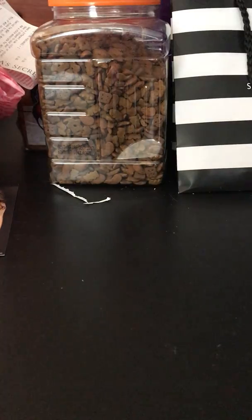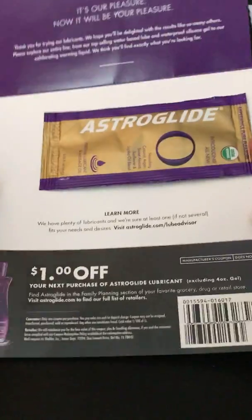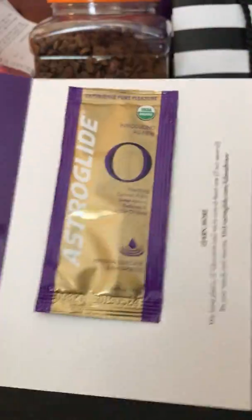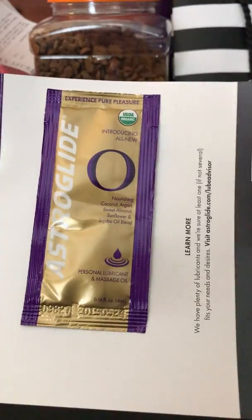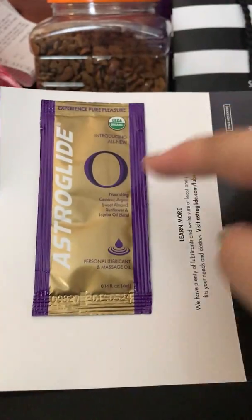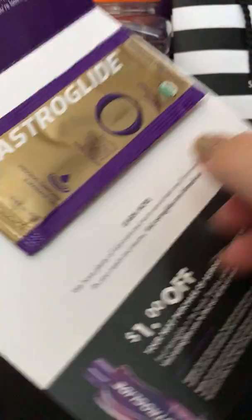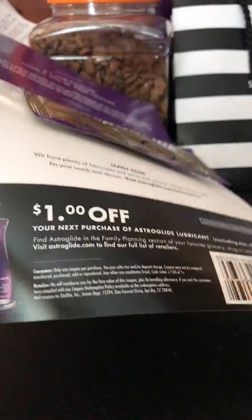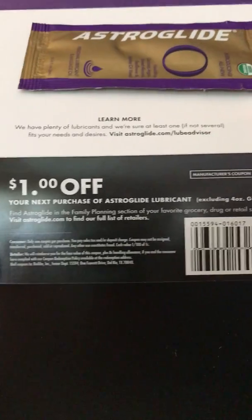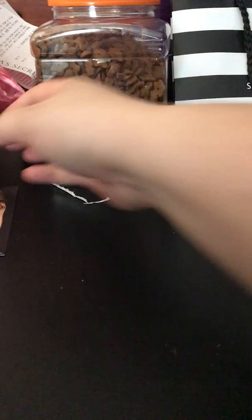So I'm not going to include a link for that. But the next thing I have here is an AstroGlide sample, and it came with a little sample. They do have a portion on the AstroGlide website where you can go and choose which sample you would like. This is my second one, so once you receive your first one you can request an additional one. And it comes with a $1 off coupon.